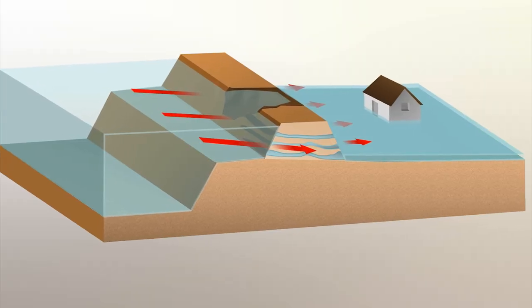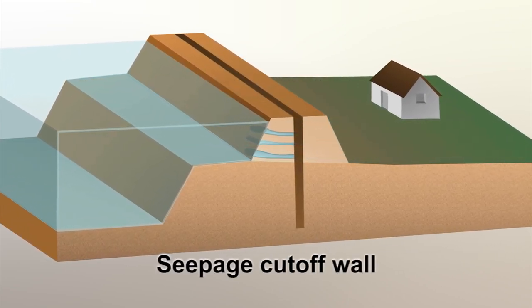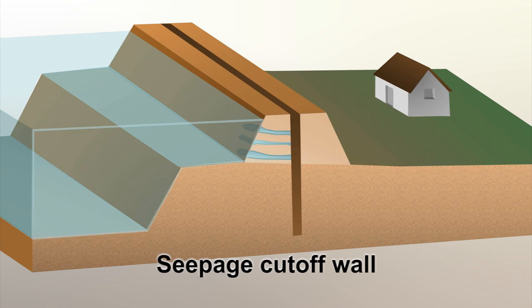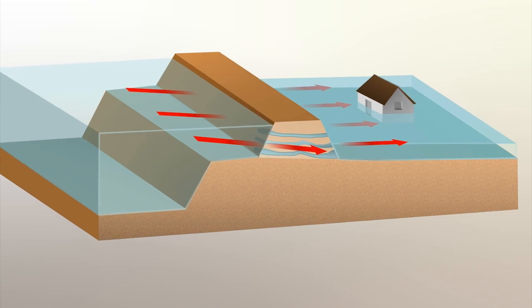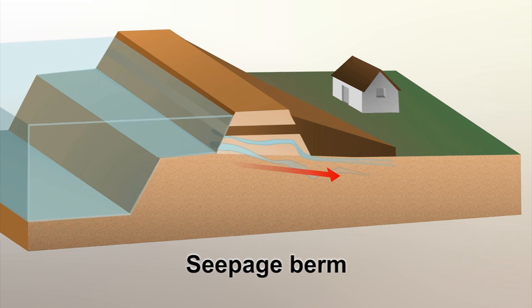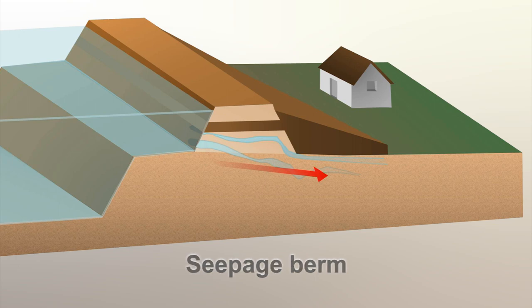So what do we do to fix levees to deal with those various problems? For seepage, a common fix is building a seepage cutoff wall, constructed by digging a deep trench into the middle of the levee and filling the gap with an almost watertight wall of clay or concrete. Cutoff walls can only be constructed to about 120 feet deep. If you're not able to tie into an impermeable layer at that depth, then a seepage berm is frequently used — the intent being to extend the seepage path long enough so that the velocity of the water coming out is reduced enough that it doesn't weaken the levee and levee foundation.